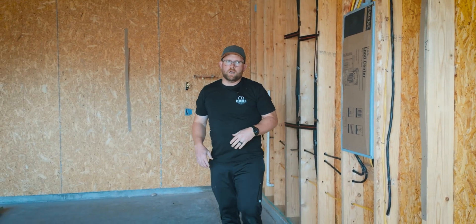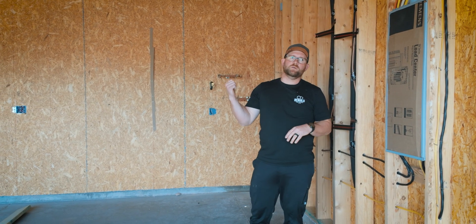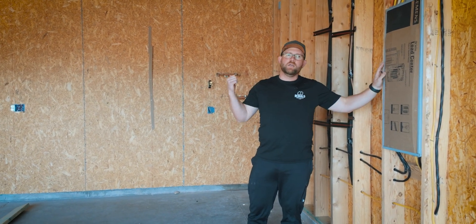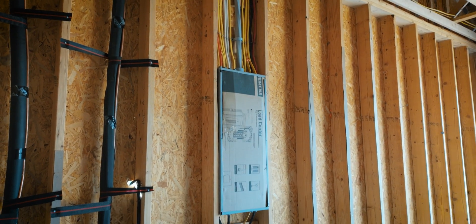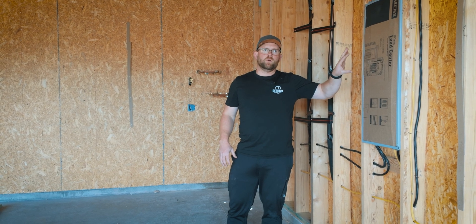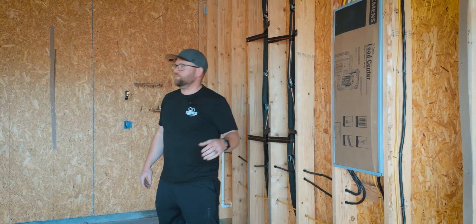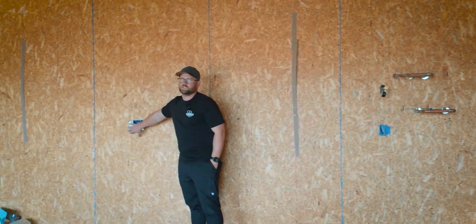Now we're in the garage. We have our 400 amp service split across two panels — a 200 amp panel for the main and a 200 amp panel located in the garage. The main reason for splitting it this way is to allow for the appropriate amperage here in the garage, the first of which is going to be our 50 amp dedicated circuit in the middle of the garage for our car charging station.